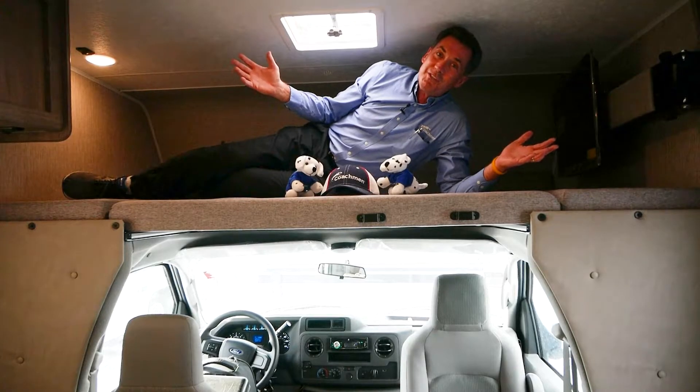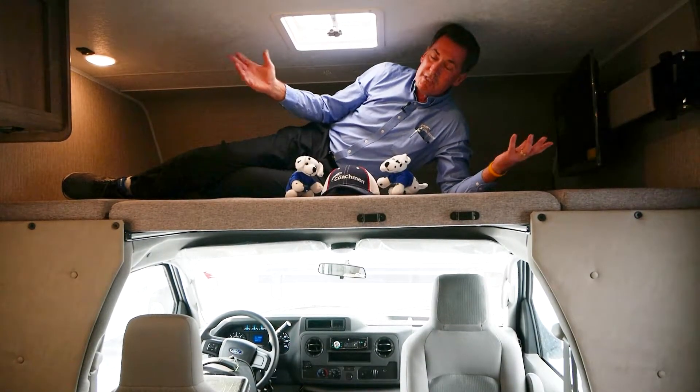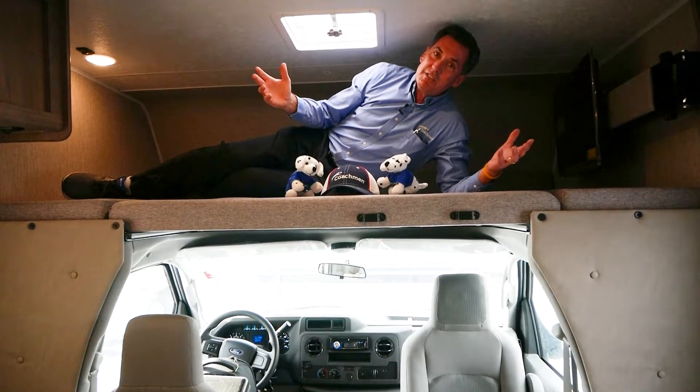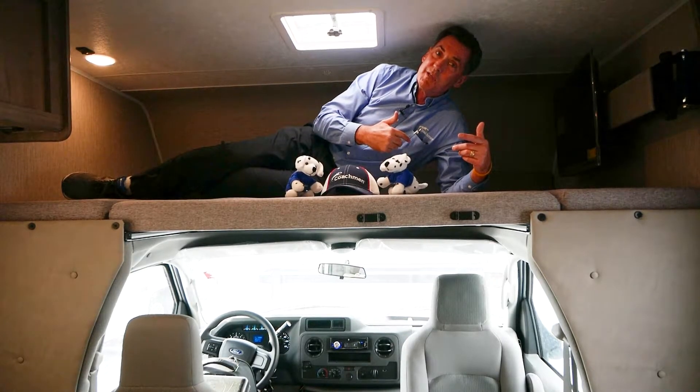We're going to start right here with the most unique feature we have: a 95 by 57 cab over. You can see it's six foot three, plenty of room, 95 inches long, 15 inches longer than the queen bed. Great for storage, great for sleeping.